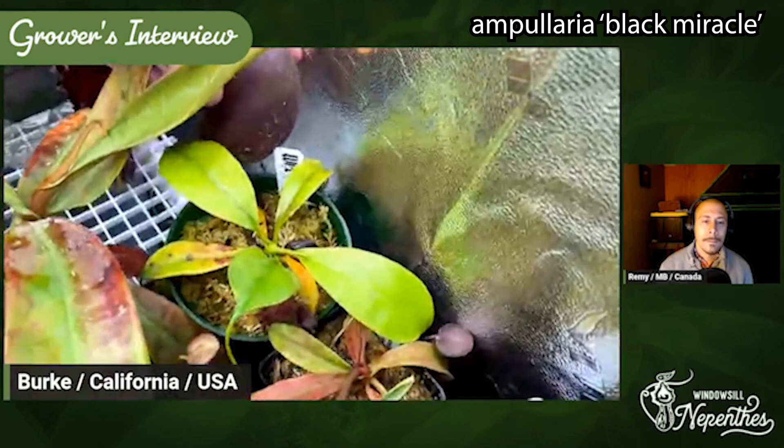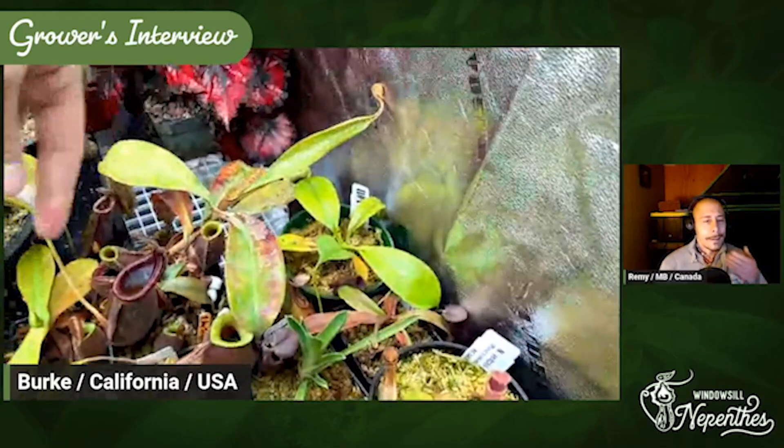And then I got the Ampullaria back here — the Tri-Egg x Black Miracle — really huge Ampullaria pitcher in it. I need to move it back because it wants to grow into the other plants — it's trying to grow into the wall of the plant. So I should probably swap it.